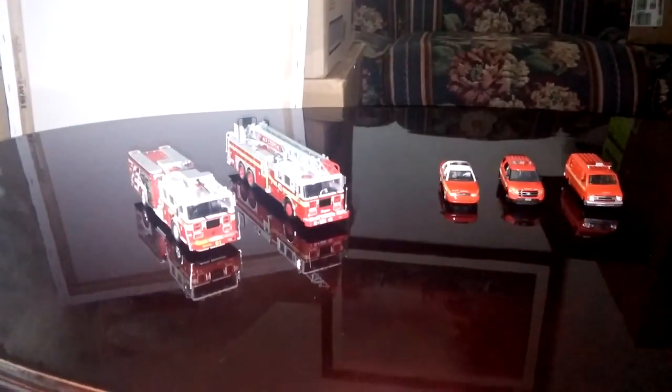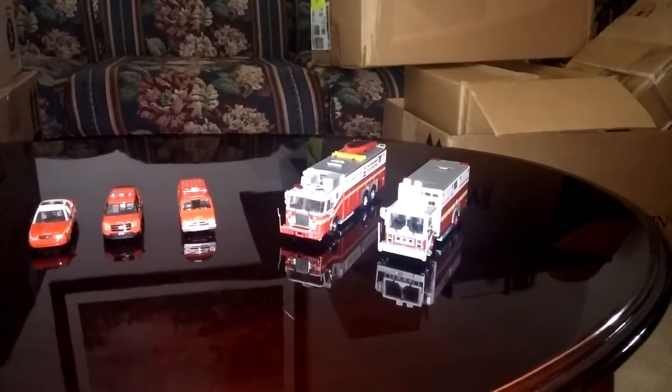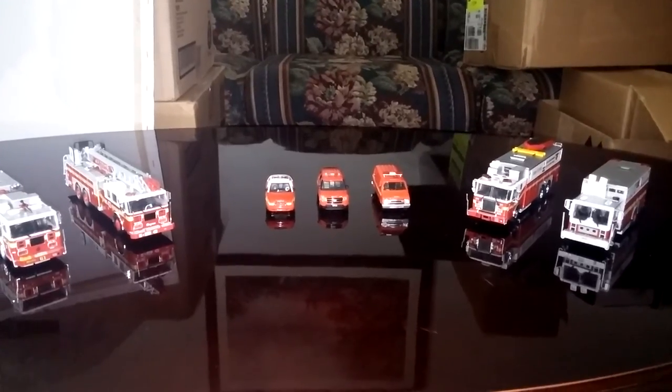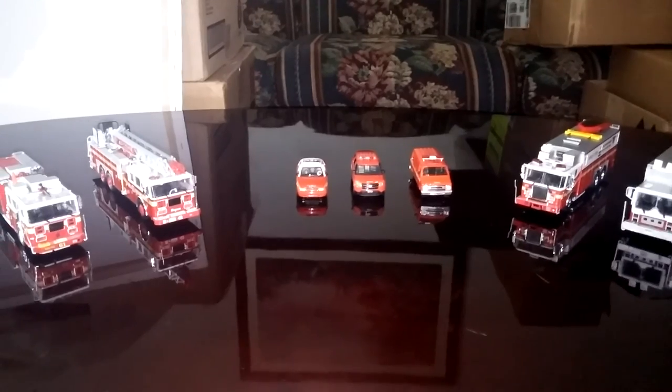The four fire apparatuses that you see, two here and two here, although they may look like Code 3 models, they are in fact not. They're made by a company called AmeriCom, which is a substantially less expensive and good alternative for those of you that just want some fire vehicles in your collection that look halfway decent.